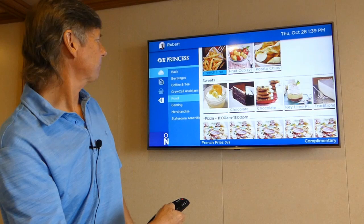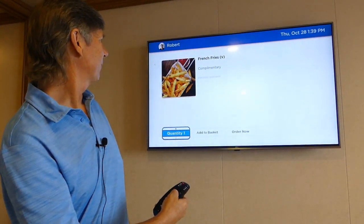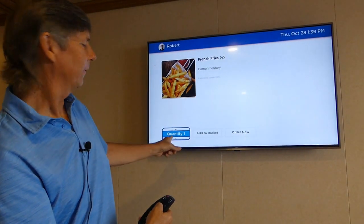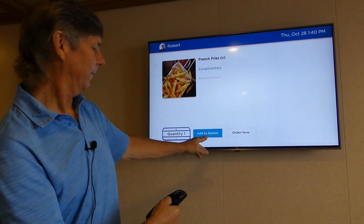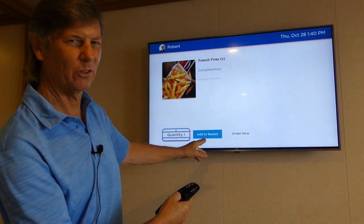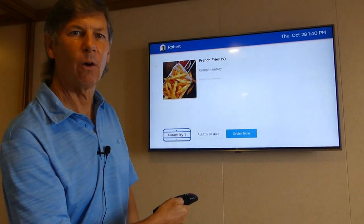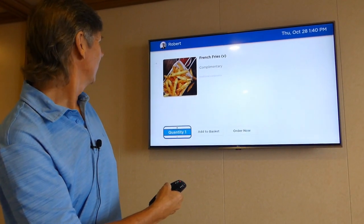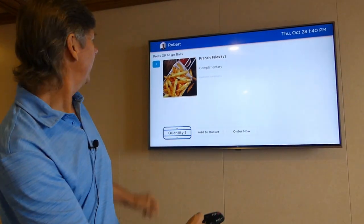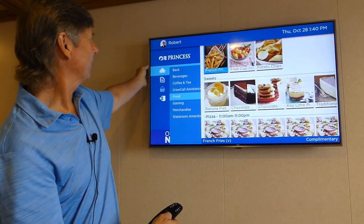Just be aware that items are sometimes at charge, so just know. Let's order some french fries right now — these are complimentary. You can order one and add it to the basket. I just had lunch so I'm not going to order it, but this is how you would do it: add it to the basket, and then hit order now. It'll arrive in your stateroom piping hot as soon as you're ready. Let's go back out — I went to the left-hand side, highlighted the exit, and we're there.